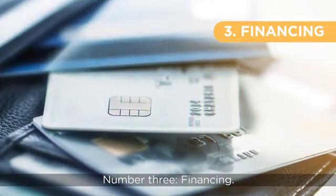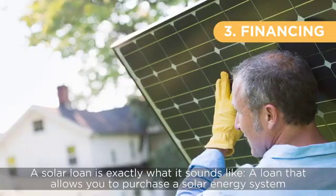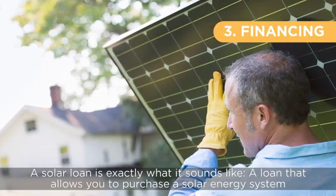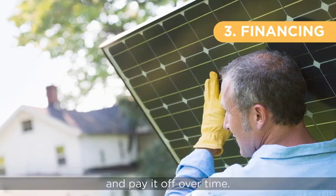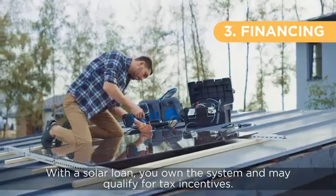Number three, financing. There are two common financing options for solar energy systems. A solar loan is exactly what it sounds like — a loan that allows you to purchase a solar energy system and pay it off over time. With a solar loan, you own the system and may qualify for tax incentives.